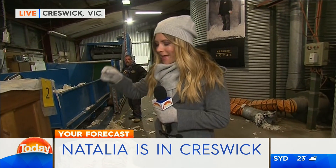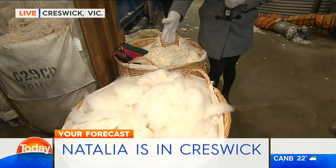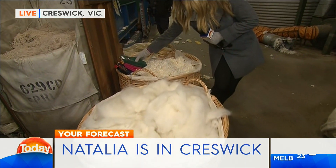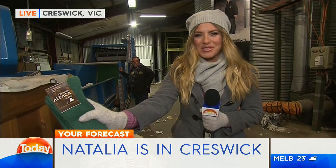Let's get a weather update now. Good morning, Natalia. Good morning to you guys. We are checking out another great Aussie small business. It's called Kreswick Woolen Mills. It's in Victoria. And we are going to learn how they combine wool from a sheep and wool from an alpaca and turn it into a gorgeous pair of socks. But first, let's take a look at what the weather is doing across the nation.